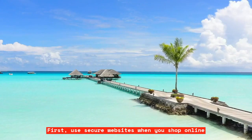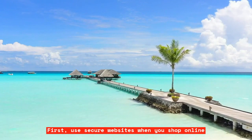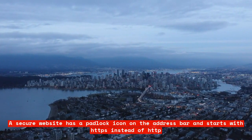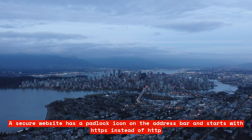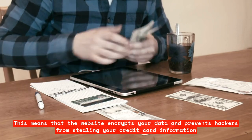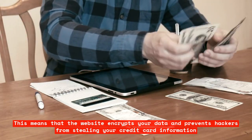First, use secure websites when you shop online. A secure website has a padlock icon on the address bar and starts with HTTPS instead of HTTP. This means that the website encrypts your data and prevents hackers from stealing your credit card information.